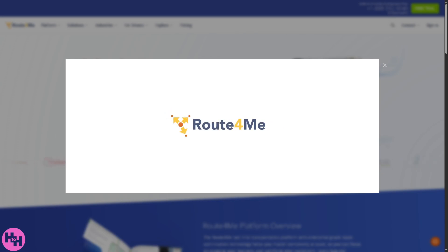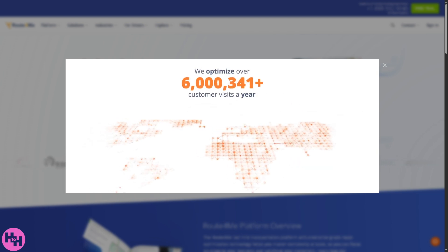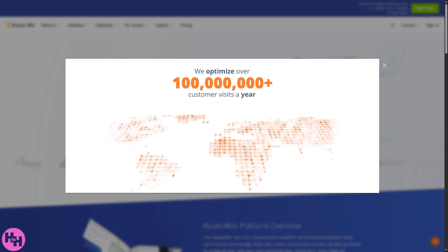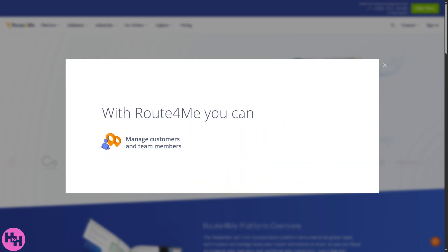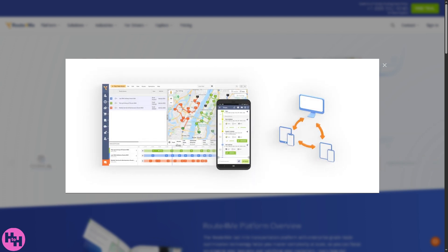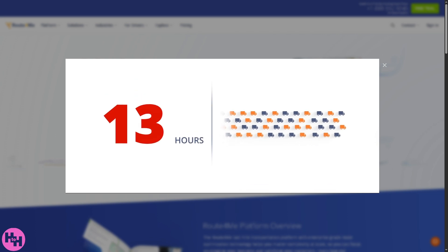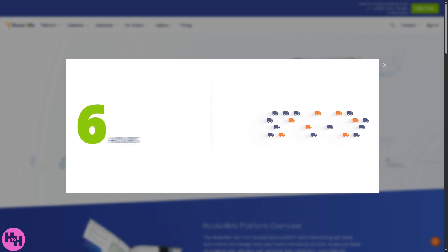If you are a delivery driver, a business owner, or just someone who loves optimizing routes and planning multiple stops fast and efficiently, then this video is for you. Welcome back to our channel. In today's video we will walk you through Route4Me — the powerful route planner that's saving businesses time, money, and miles — and we are here to help you master all of it in one video.